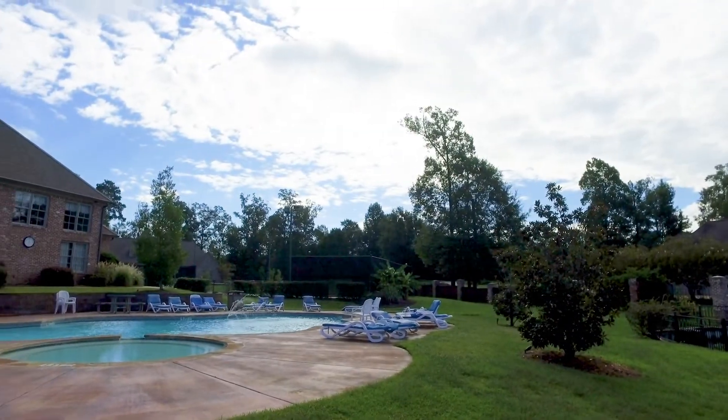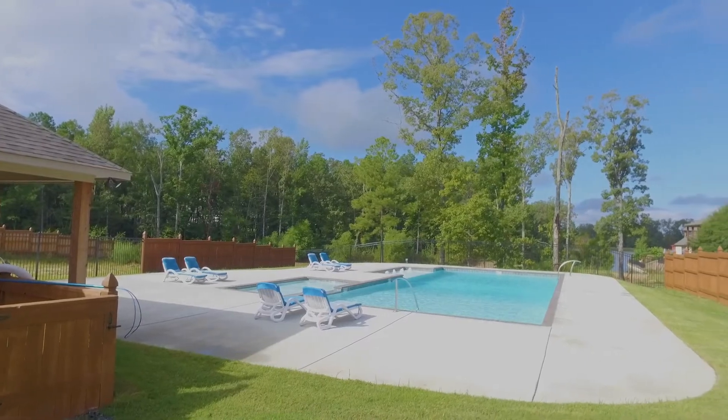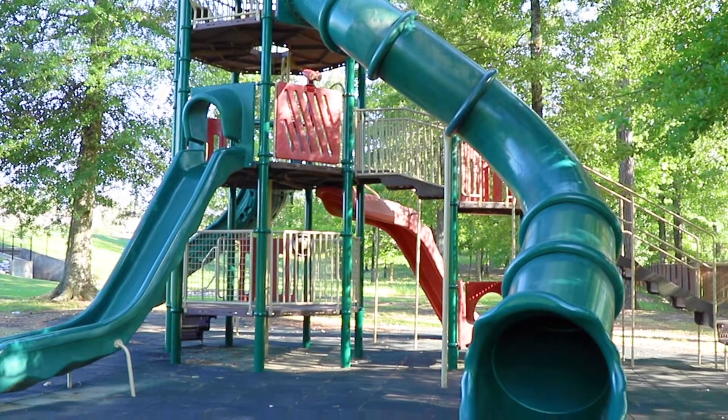This neighborhood also comes with two clubhouses and two swimming pools — one even comes with a sun shelf. Who doesn't enjoy laying out in the water? Your kids are really gonna love this.